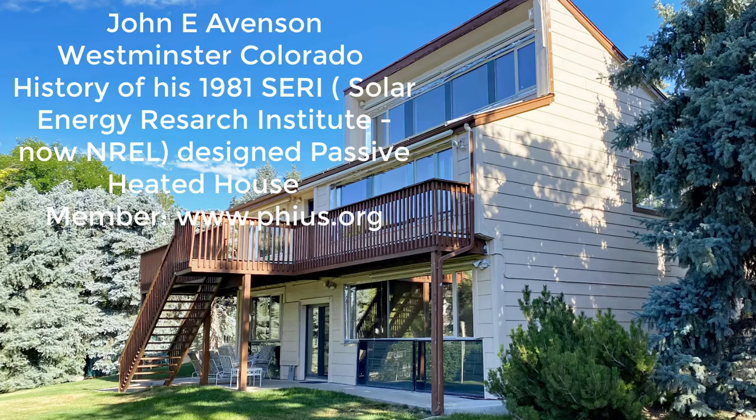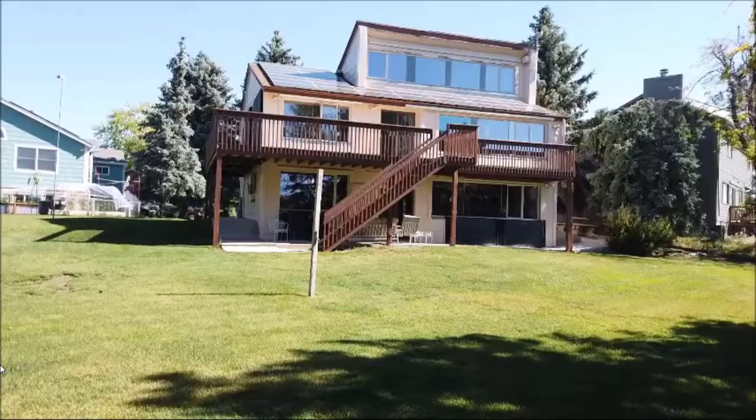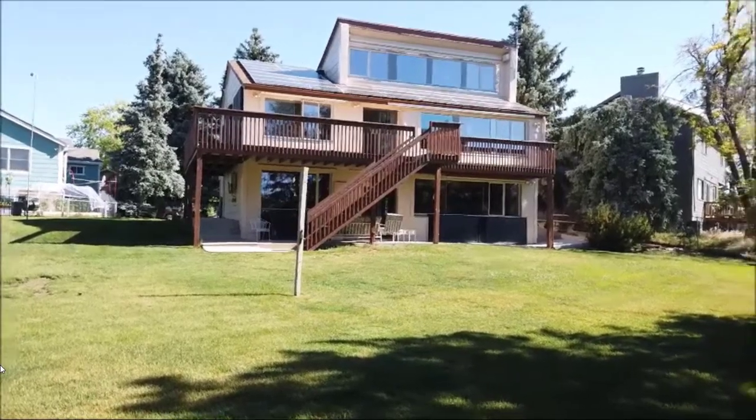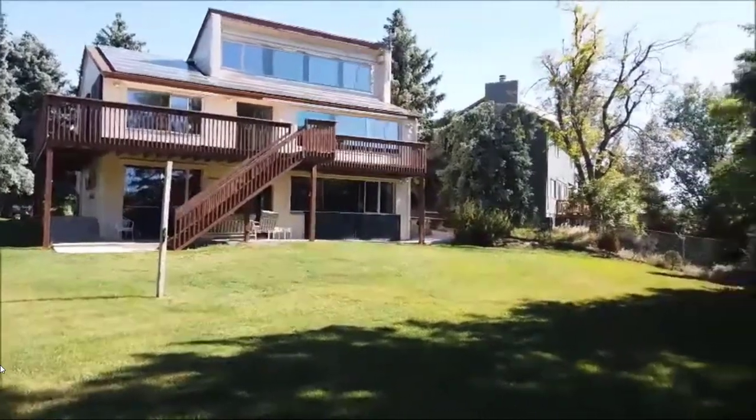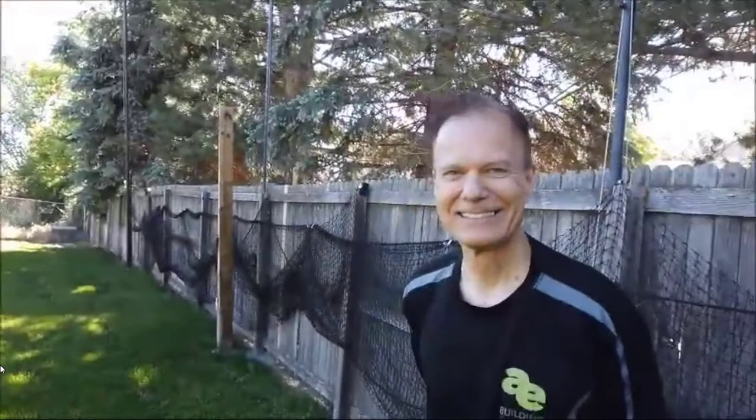This is Jim Smith. Today I'm visiting John Avinson's house at 9988 Hoyt Place in Westminster. It is a net zero energy house built in 1981 as a model of sustainability, and has been enhanced year over year by John to become even more sustainable to the point where it now is net zero. And here's John. Tell us about this house and a little bit about its history and what we'll see when we walk through it.